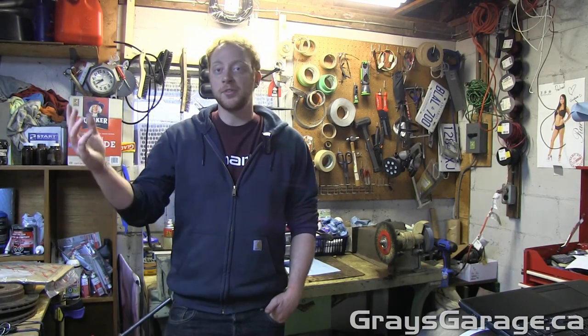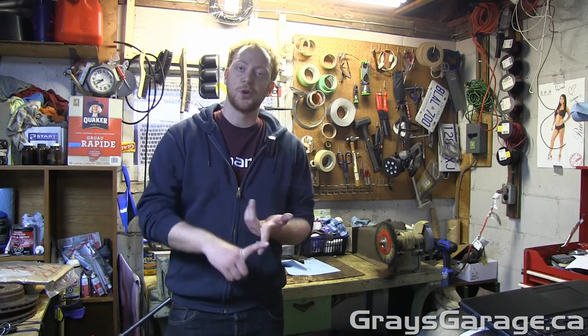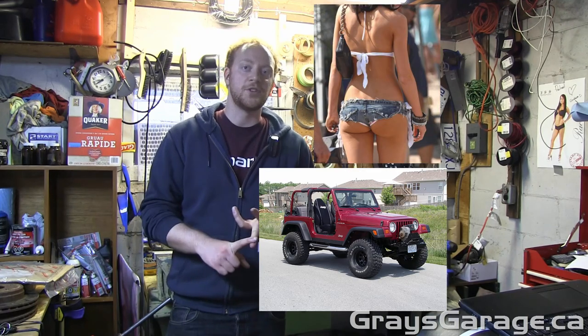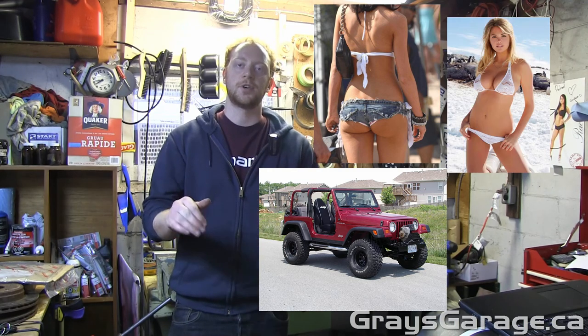Hey everyone, welcome to another episode of Grey's Garage. So summer's here and that means the best things in life are back. We have short shorts, Jeep YJs with their doors off, bikinis, and of course convertibles.